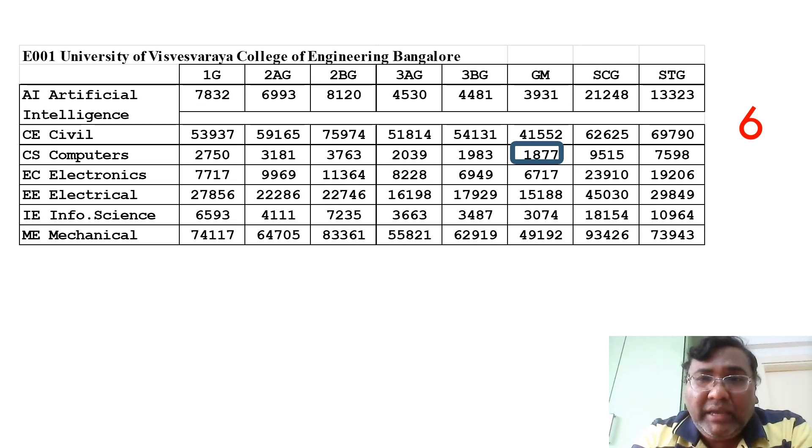The sixth college is University Visvesvaraya College of Engineering — UVCE — with code E001, the first college of Karnataka. The computer science cutoff is 1877. Electronics is around 6700, information science is around 3000. You can check all other branch and category cutoffs and decide accordingly.